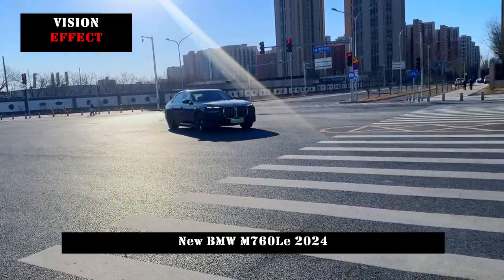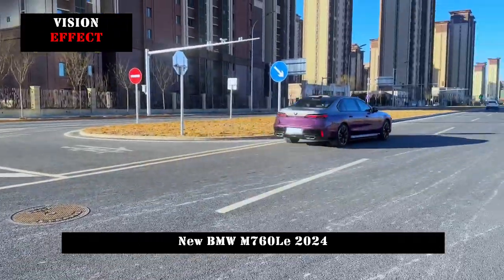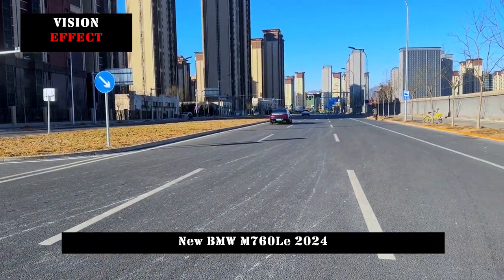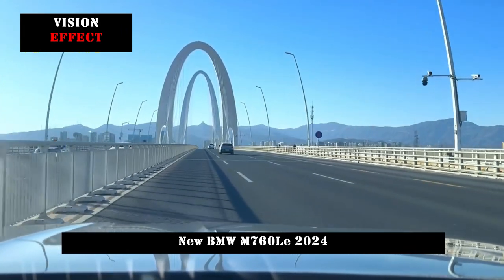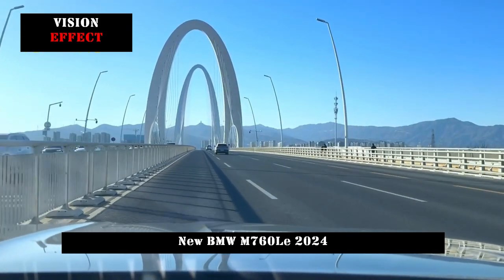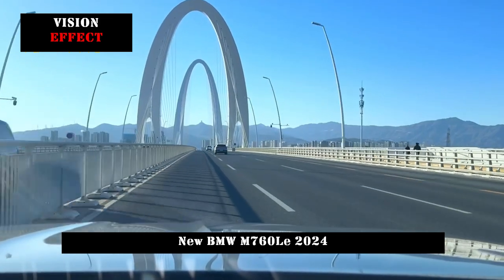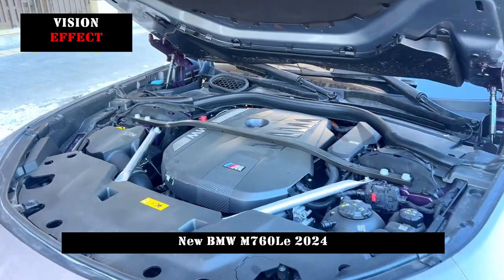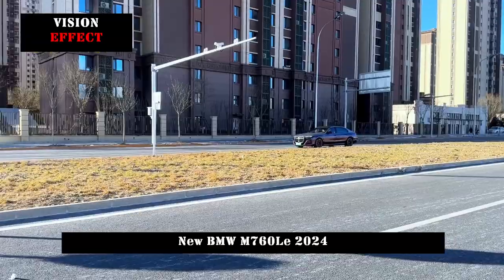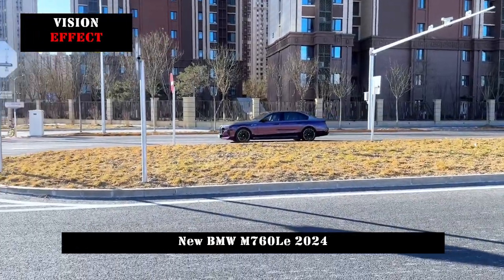The design of the BMW M760LU interior is still based on the technology theme. The integrated floating curved screen is not missing — consisting of a 12.3-inch full LCD display and a 14.9-inch multimedia control screen — which greatly improves the design.